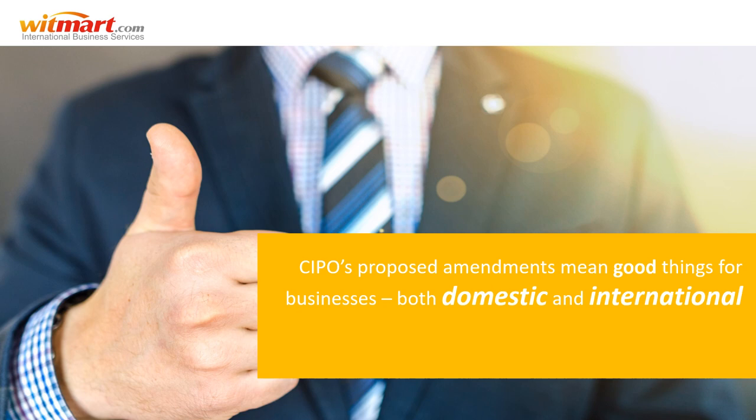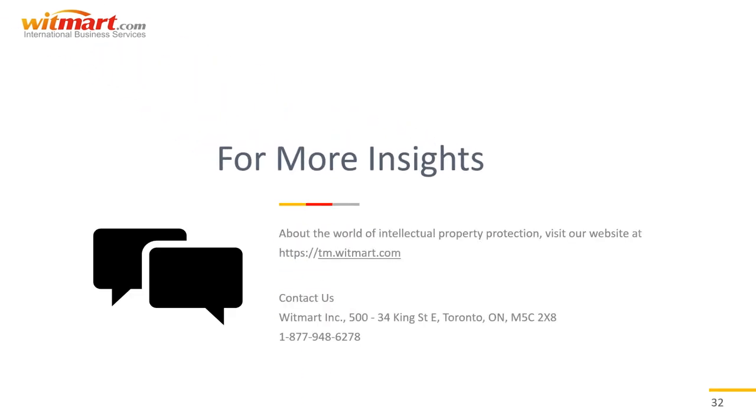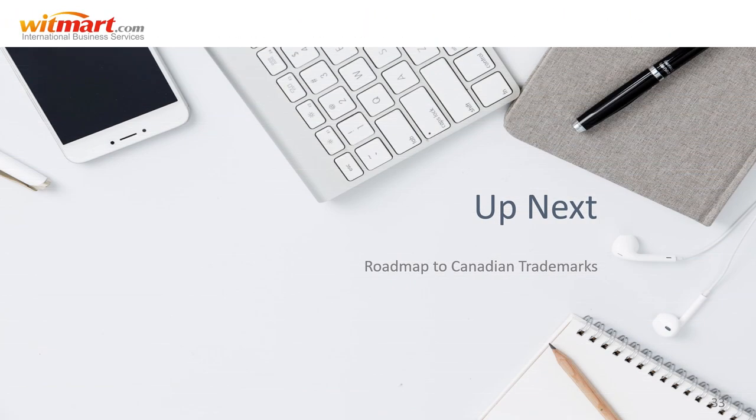All in all, CIPO's proposed amendments mean good things for businesses both domestic and international. Whatever happens, you can trust us to keep you informed on all things trademarking. That's all we have for today, but stay tuned for our next video exploring the upcoming changes to Canada's trademark law and more.